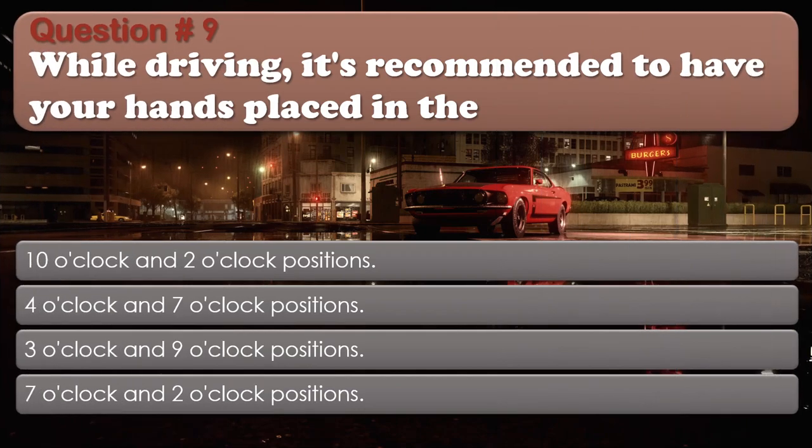Question 9: While driving, it's recommended to have your hands placed in the: 10 o'clock and 2 o'clock positions; 4 o'clock and 7 o'clock positions; 3 o'clock and 9 o'clock positions; 7 o'clock and 2 o'clock positions. The correct answer is: 3 o'clock and 9 o'clock positions.